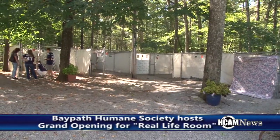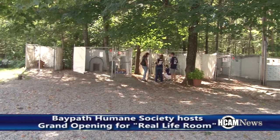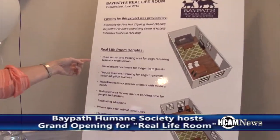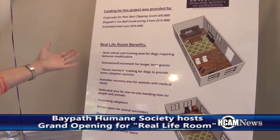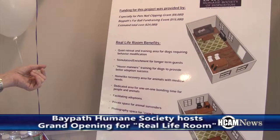Sandra outlined some benefits that the new room brings to the center. A lot of the details of what the benefits are: a quiet retreat and training area for dogs, and enrichment for our longer-term guests who can go a little squirrely in the kennels.